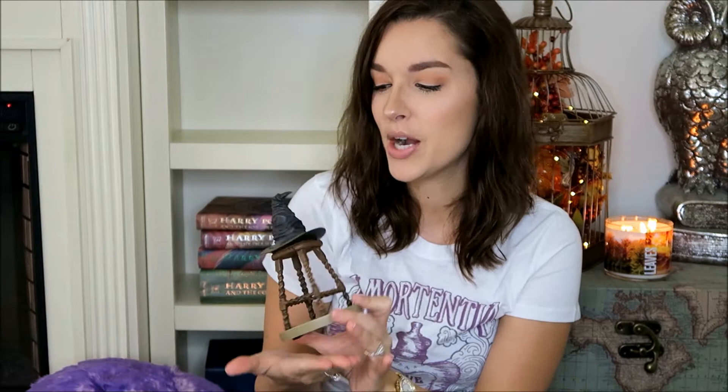The next thing that I have to share with you guys is this little sorting hat. He's sitting on a stool — the detail is really cute. You can see his little mouth and his eyes, and he retails for $28.95.